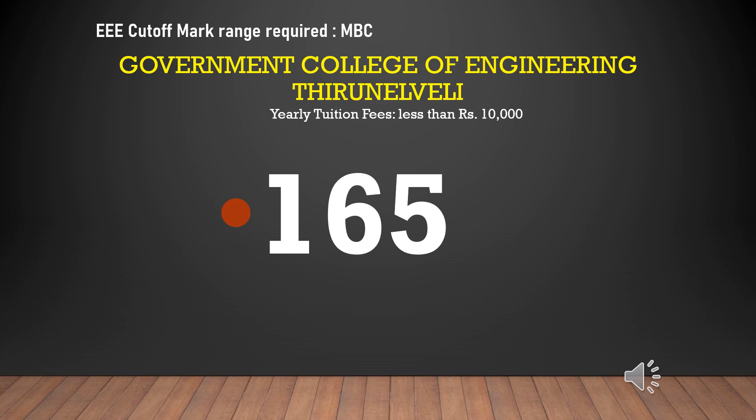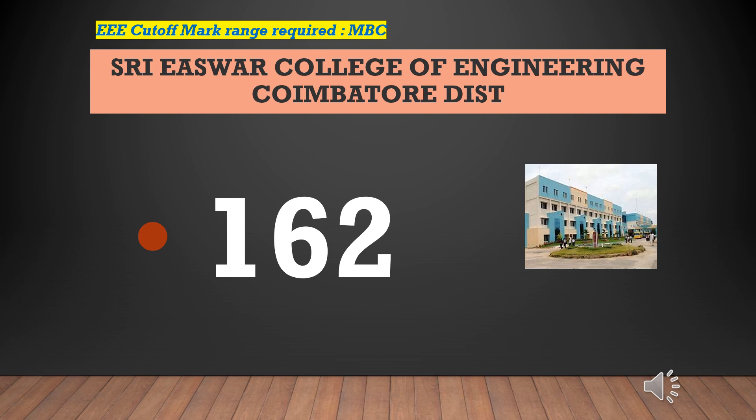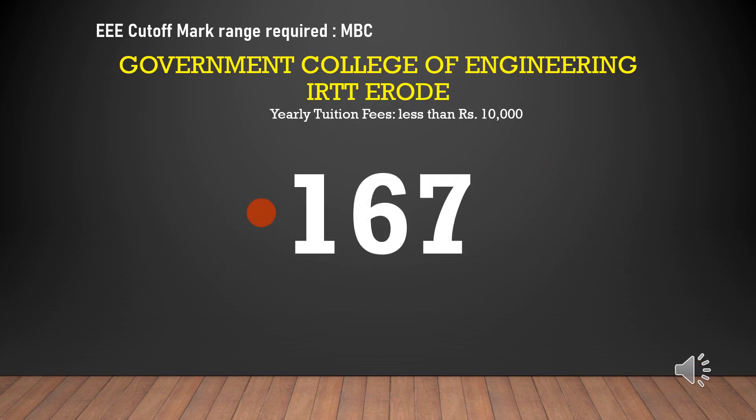Government College of Engineering Thirunelveli cutoff marks required for EEE-MBC is 165, yearly tuition fees less than rupees 10,000. Sri Iswar College of Engineering cutoff marks required for EEE-MBC is 162. Government College of Engineering Erode cutoff marks required for EEE-MBC is 167, yearly tuition fees less than rupees 10,000.